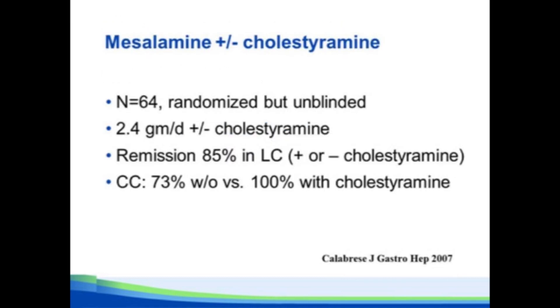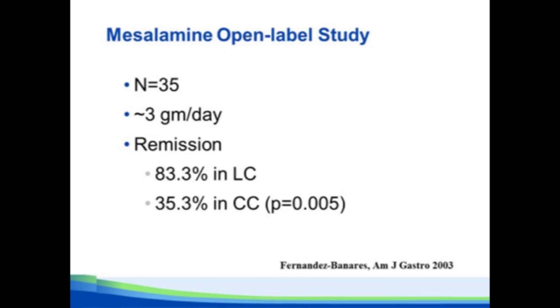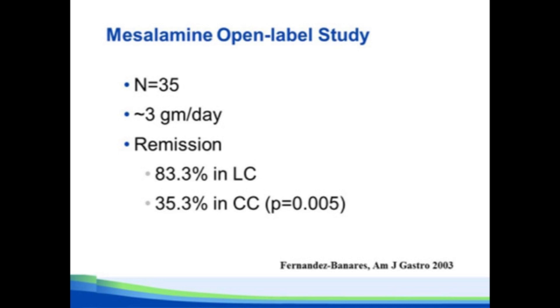What about mesalamine? An early randomized controlled trial had all microscopic colitis patients treated with 2.4 grams per day of mesalamine, then randomized to cholestyramine or not. This suggested mesalamine was pretty good for lymphocytic colitis, and that it didn't matter if they got cholestyramine. For collagenous colitis, response was slightly less, but much better if cholestyramine was added. An open-label study also suggested it worked well in lymphocytic colitis but perhaps not so well in collagenous colitis. In three large clinical series, however, the response rate to mesalamine was a little disappointing, ranging from 35% to 42%, and at Mayo most responders were only partial responders.